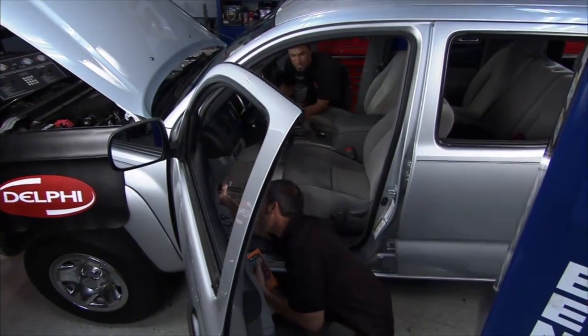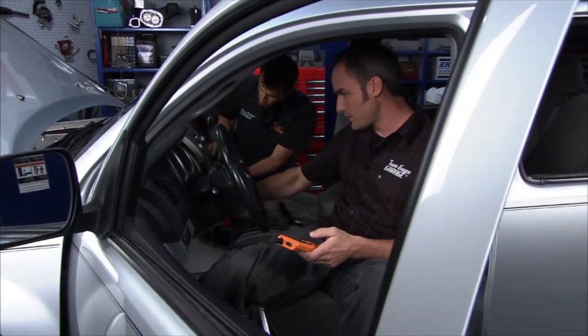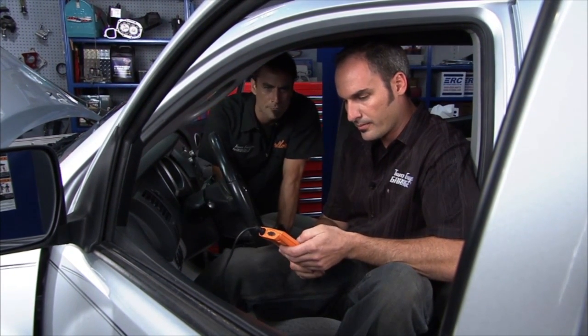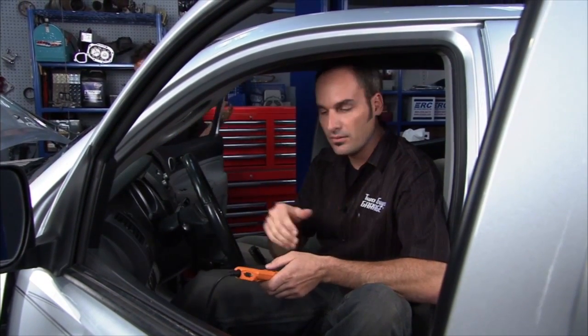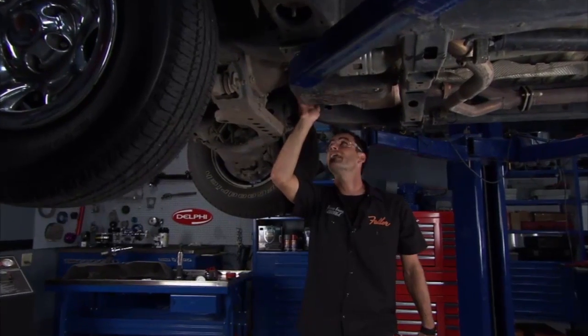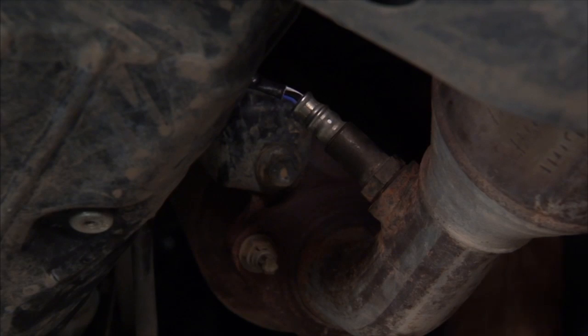I'm plugging in my OBD2 scanner and checking some of these codes. We got a P0141 — heated oxygen sensor circuit, bank one sensor two. With 200,000 miles on this truck, the O2 sensor is probably depleting. We'll change that out, reset the codes, and see if that does the job. Bank one is the right side — sensor two is the one in the rear of the catalytic converter, and that's the bad one.